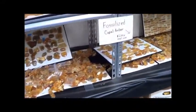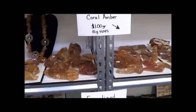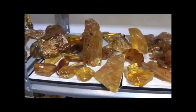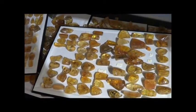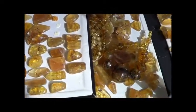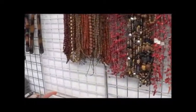Also, Copal Amber fossilized. A lot of larger pieces of amber, and probably some insects are in these pieces. A lot of African beads, of course.